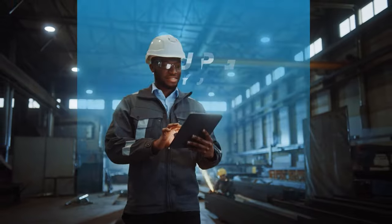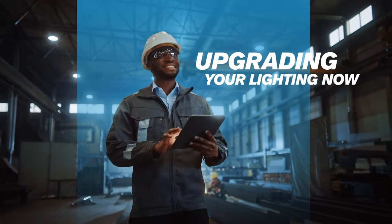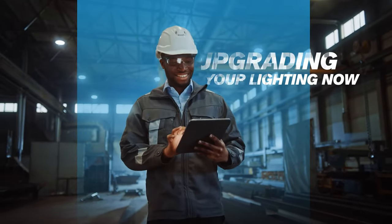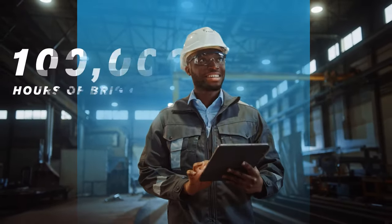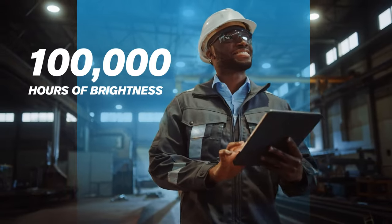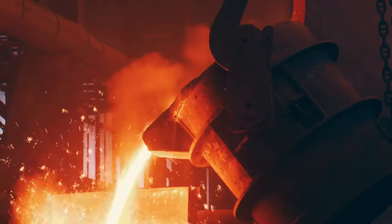What if we told you that upgrading your lighting now meant you wouldn't have to change a bulb or fixture for a decade? Quality LED lighting reduces maintenance outages, giving you up to 100,000 hours of brightness, even in the harshest conditions.